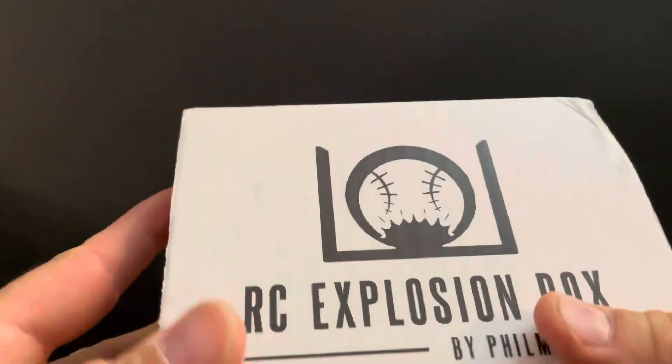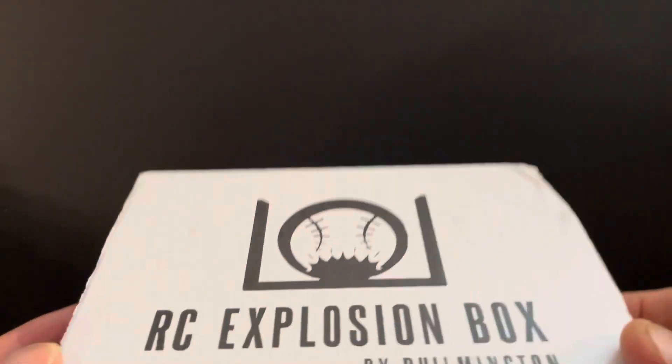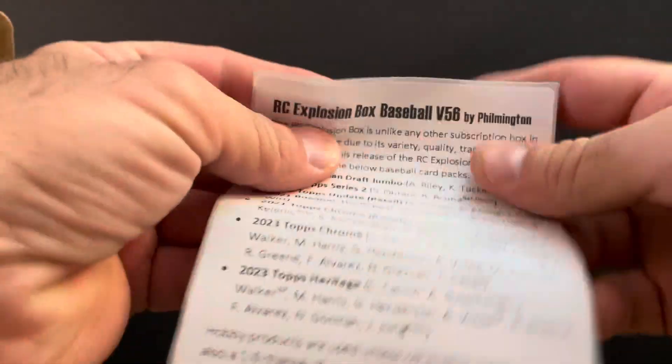What's happening YouTube, Charles and Chargers back with another video. Just got home from work and it's my favorite mail day of the month — we got the RC Explosion Box by Filmington. Just cracked open the box and dumped the packing peanuts out, so we'll get right into it.